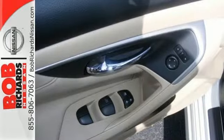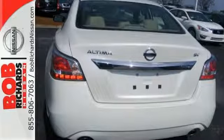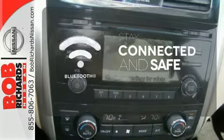The serene cabin is both spacious and luxurious, with premium materials and great features like push-button start and Bluetooth. No one will complain about the temperature with the dual-zone climate control. Bluetooth wireless technology keeps you in command and in touch.